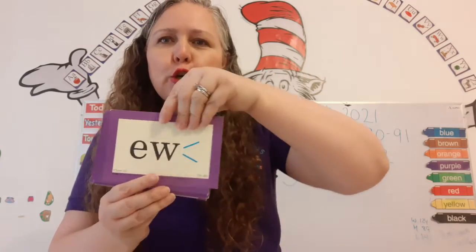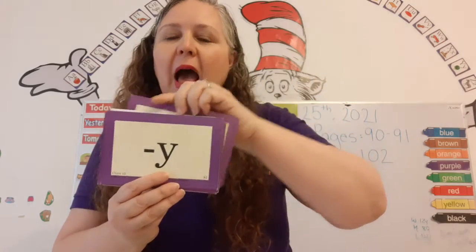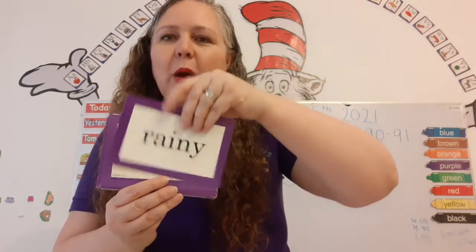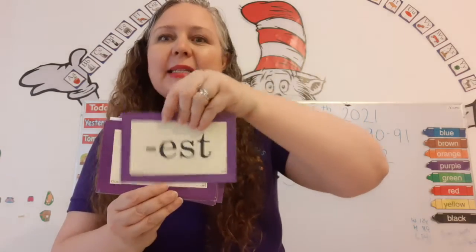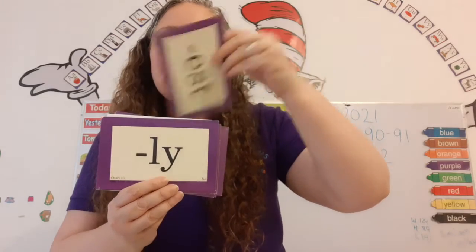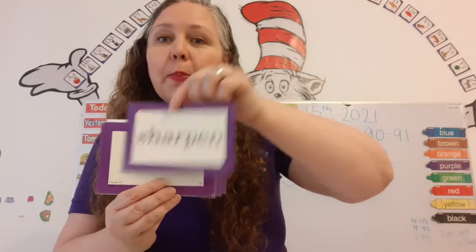Two sounds: ooh and you. Flu. Few. E — rainy. Er — bigger. Est — biggest. Lee — slowly. N — sharpen.